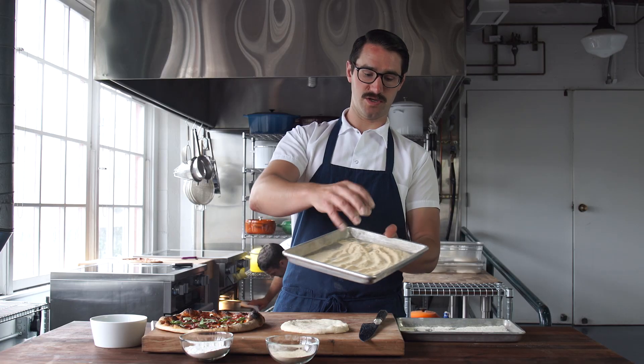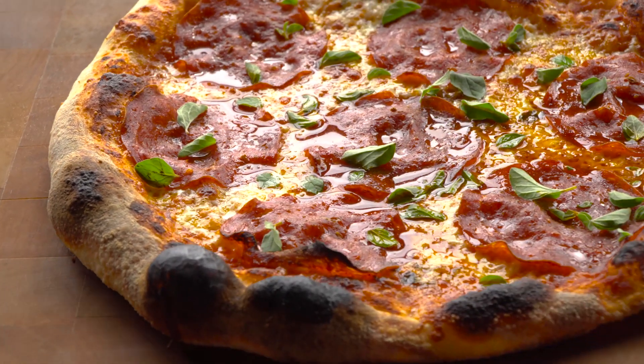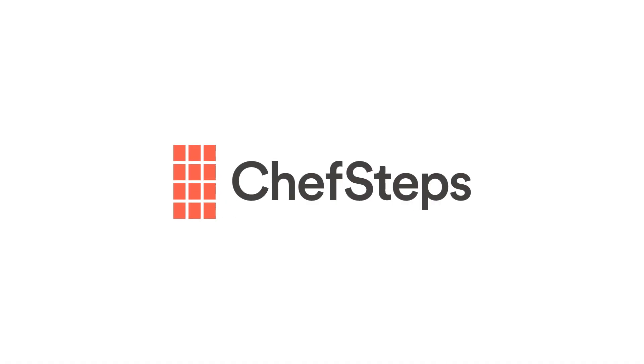From there, you use it as you would normal flour — and it's that simple. It does have a nicer flavor. For more tips, tricks, and recipes on how to make kick-ass pizza at home, go to chefsteps.com.